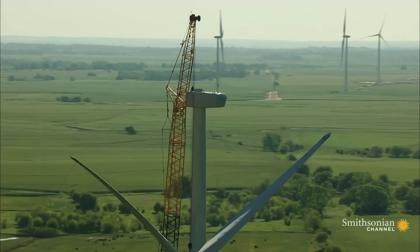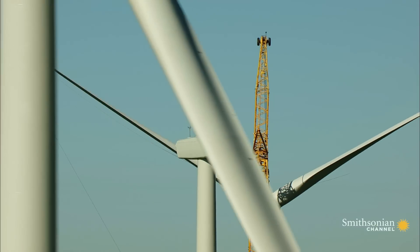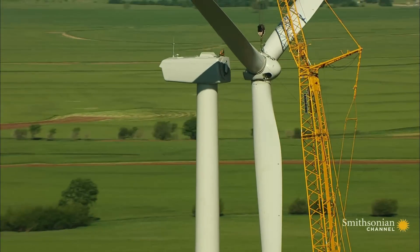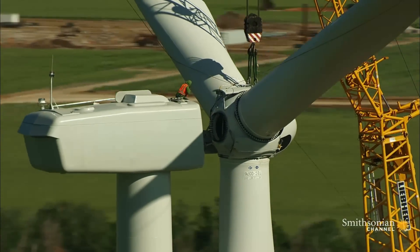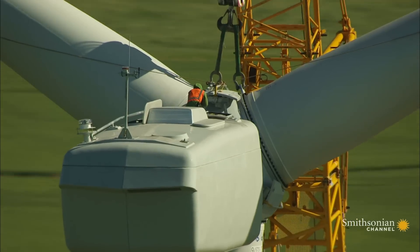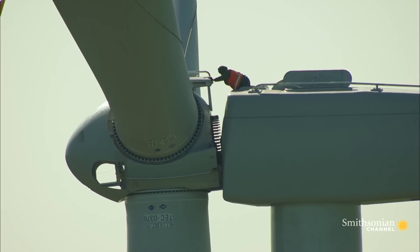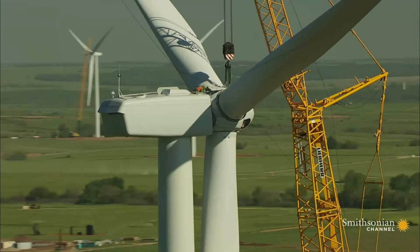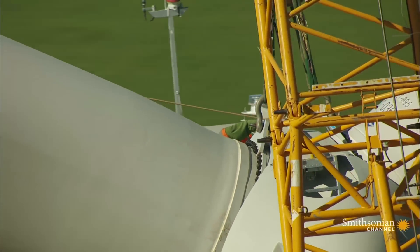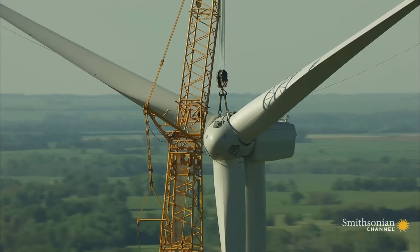Finally, the hub and blades are lifted into place in a surprisingly delicate dance between machine and man, in which each gear and part must be perfectly aligned. This dance will have to be repeated 262 times in all before this 66,000-acre farm is complete.